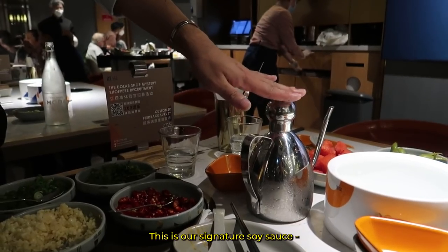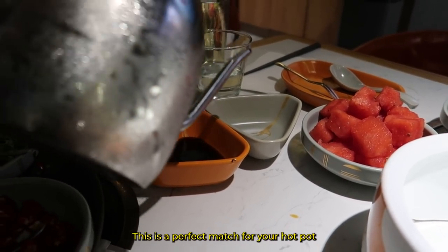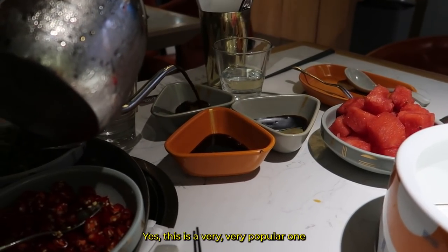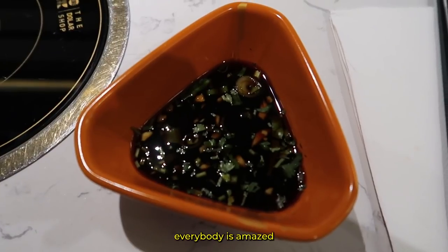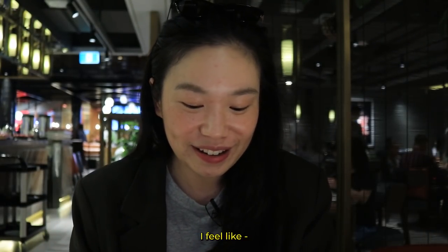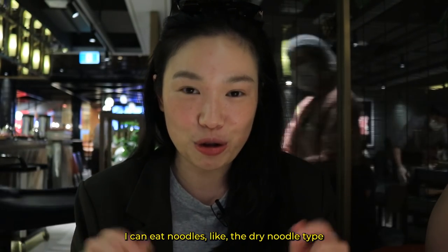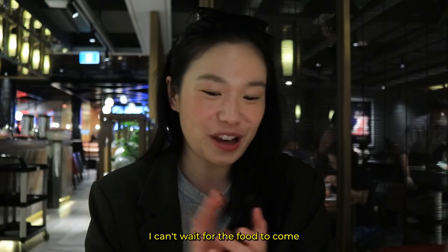This is their signature soy sauce, which is made from seafood. It's the perfect match for the hot pot — this is the special, special soy sauce and it's very, very popular. The sauce is so good. I feel like I can eat rice just with this sauce. I was saying to my friends I can eat dry noodles just with this sauce. It's delicious. I can't wait to eat.